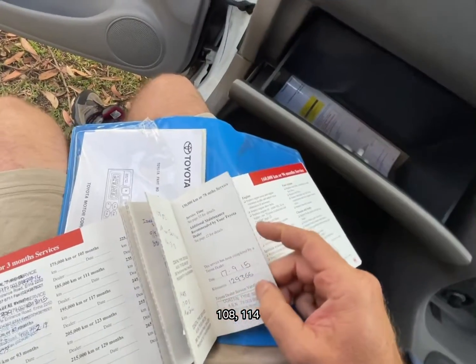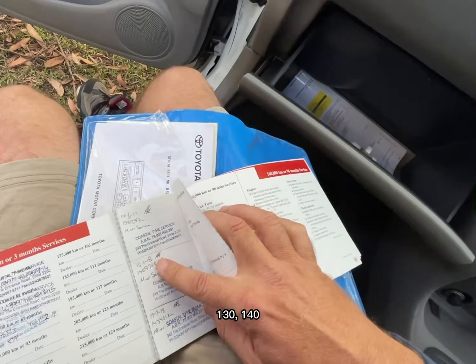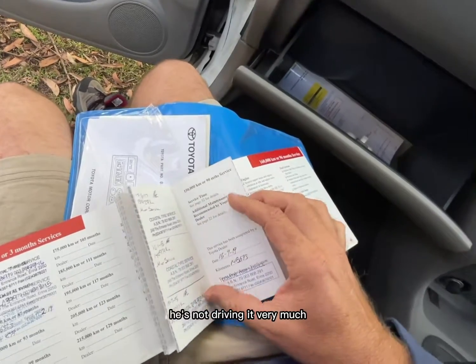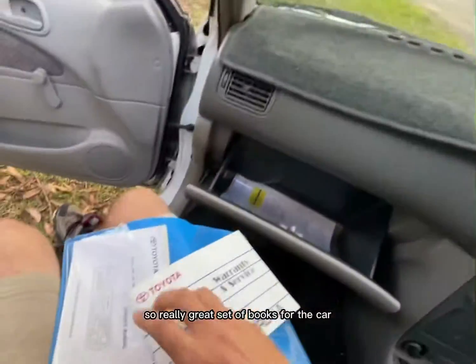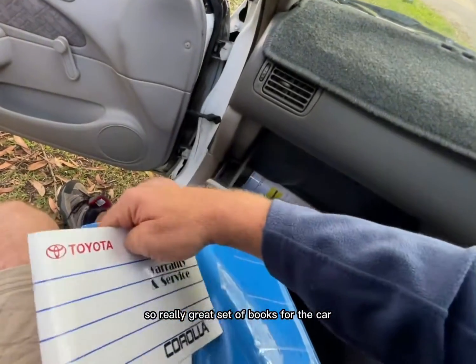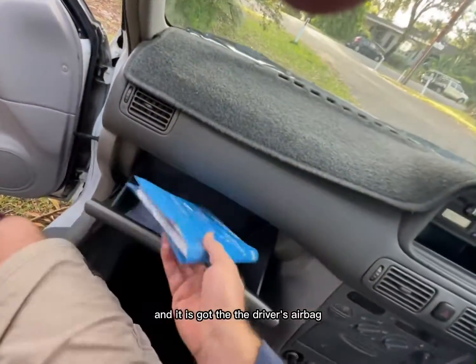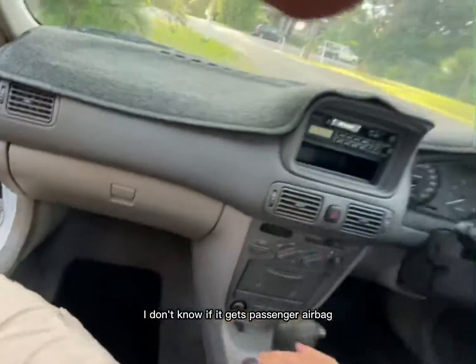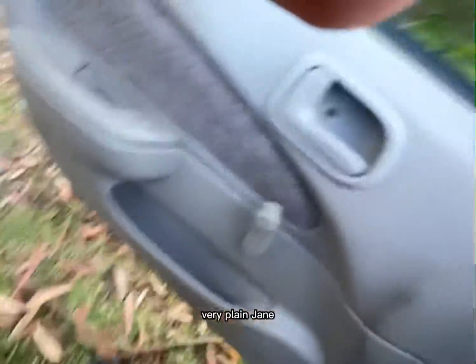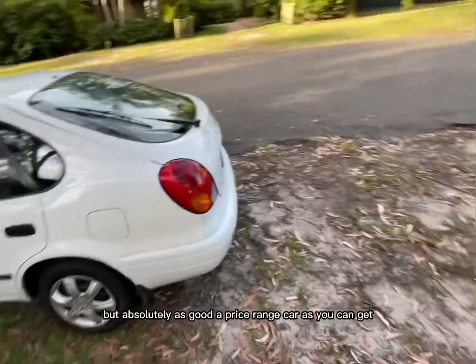108, 114, 120, 130, 140, 143 — he's not driving it very much. 148. And that was the last entry. So a really great set of books with the car. And it is auto, it is power steer, and it does have the driver's airbag. I don't know if it gets a passenger airbag, but just a lovely car. Very plain Jane, but absolutely as good a price range car as you can get.